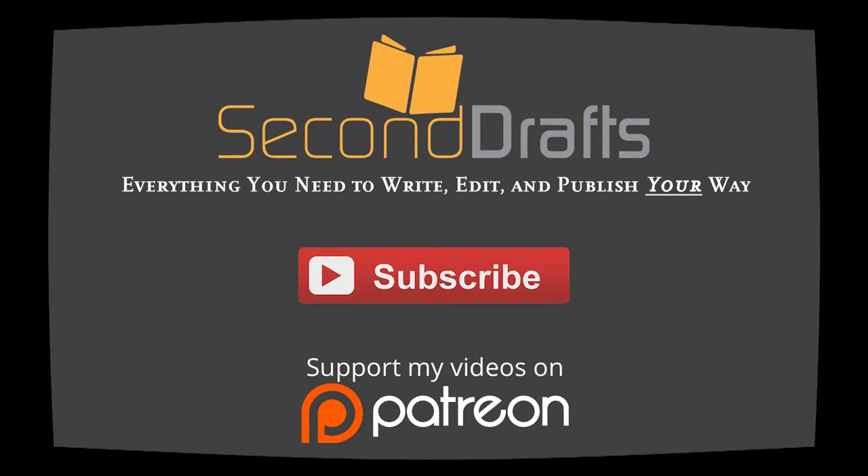Do you want to support production of this YouTube series? Visit www.patreon.com and become a patron today.